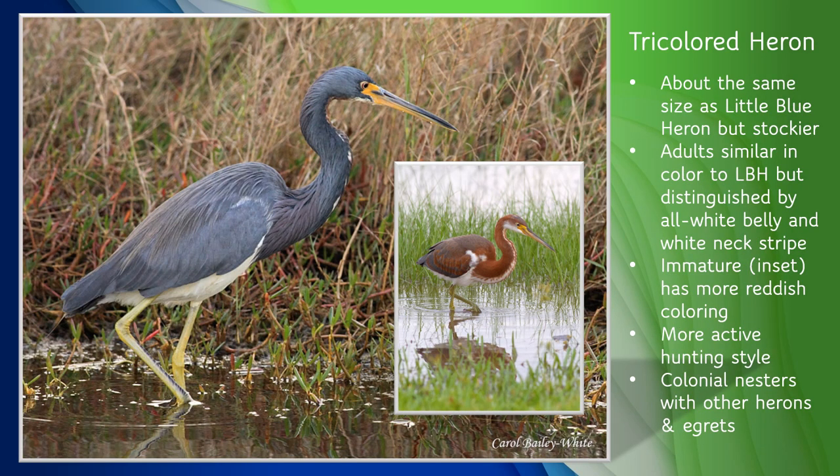Tricolored herons are somewhat less common along the St. Johns than great blue herons or little blues, but they're still widely seen. They're about the same size as little blue herons, but are a bit stockier in build. Adults are similar in color to adult little blue herons, but can be distinguished by their all-white belly and white neck stripe. They also have a longer bill than little blues. Immature tricolored herons have a more reddish coloring that will morph to the blue-gray adult coloring in their second year. Their foraging style is much more active — they often run, turn, and stop quickly, then crouch down to stab their prey, which is usually small fish. They are another colonial nester, but somewhat less commonly seen.